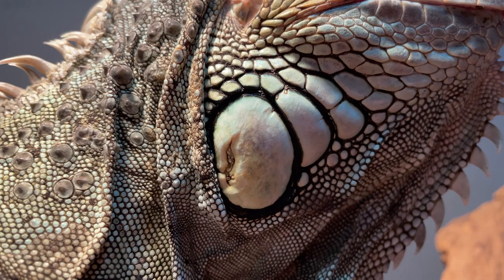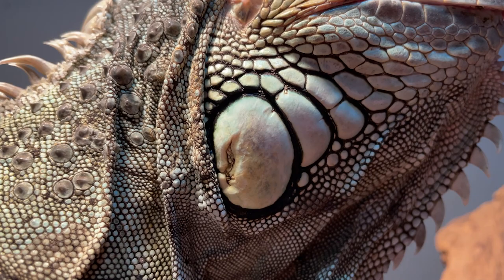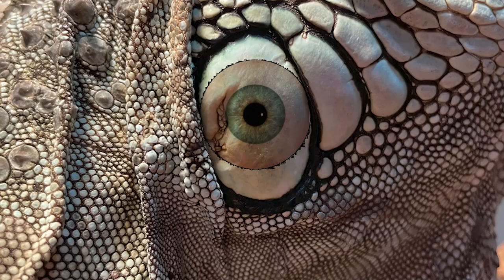Our iguana Gumby is here to help us out with the first one. We're going to be talking about eye spots, which fall in the pattern category. Iguanas have an eye spot on the side of their jowl right here. The males stick out more, but when they flare out that dewlap and have the fake eye spot, it looks like a massive head with an eye, and that'll deter predators.